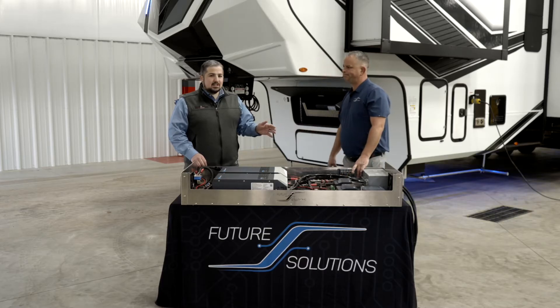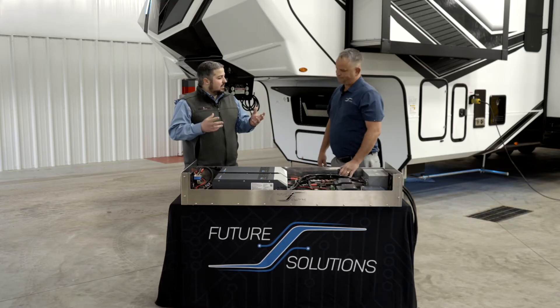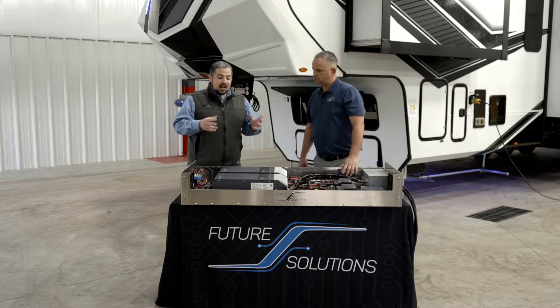The entire coach? Yes, sir. When you say the entire coach, I think people are used to — hey, I can run my refrigerator, I can run the lights and things like that. When you say the entire coach, we're talking about appliances as well: TVs, microwaves, air conditioners. Yes, you can include those. So this is going to run everything.